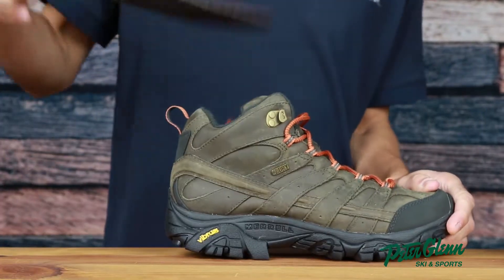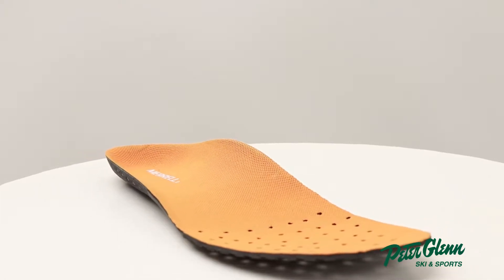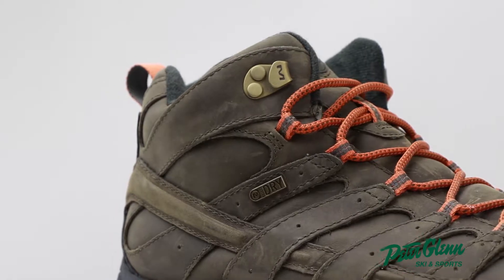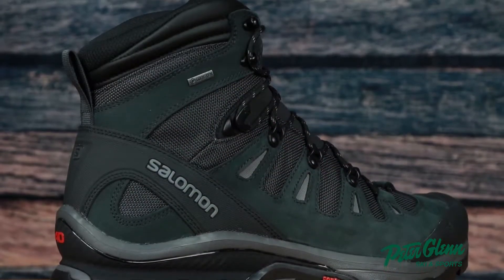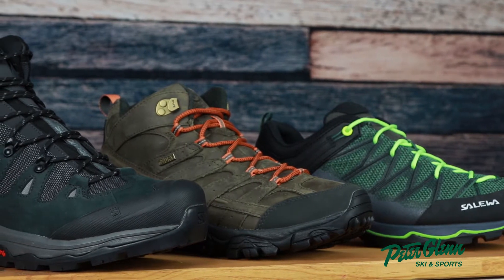As part of the midsole, there is also the footbed or insole. These provide an extra layer of cushion and are interchangeable in case you want to swap it out for an aftermarket orthotic. The cuff of a hiking boot is what protects your ankles from injuries and other debris out on the trail. The higher the boot cut, the more protection you'll have from trail hazards.